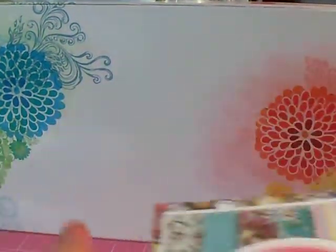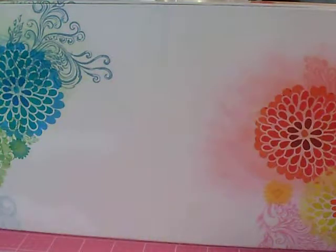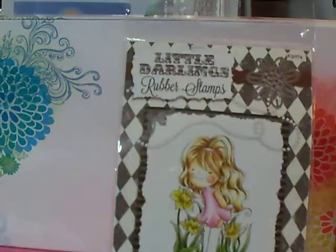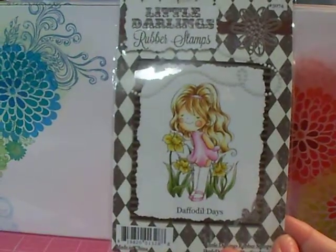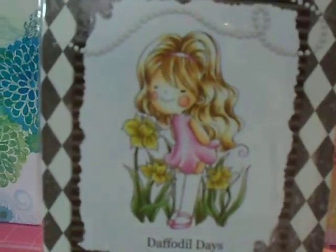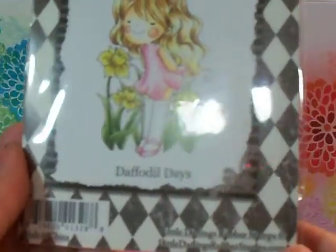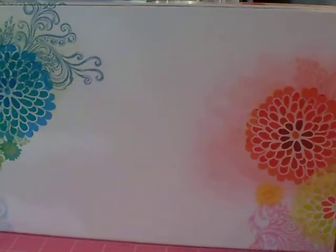I'm not going to make you listen to the crinkling to get it back in the wrapper. So it's not a pad — it's a paper stack. They actually sent me a free gift. I don't remember ordering this when I opened it, and I didn't. It's called Daffodil Days Little Darlings Rubber Stamps. It has this little girl — it goes good with the daisies. I guess you can put these on your acrylic blocks to use them. She's cute. I don't have any little girl stamps, so I'm going to give it a try.